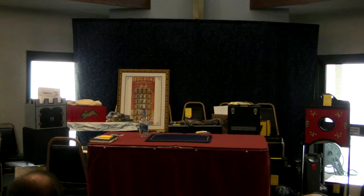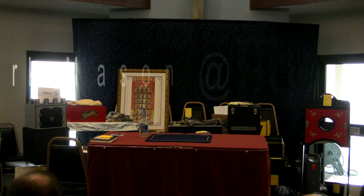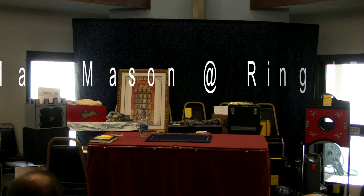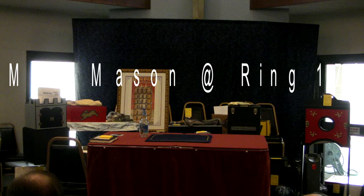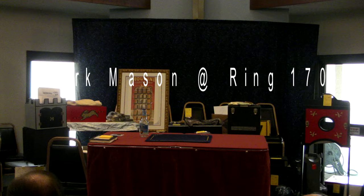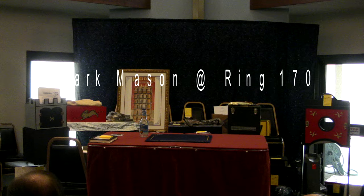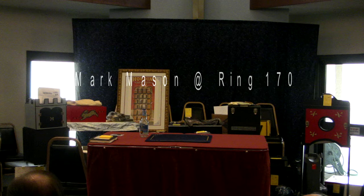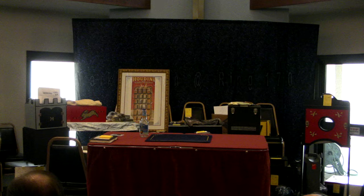All right, are you ready folks? We got a good crowd here today. Thanks all for coming. It seems our annual flea market keeps getting better and better every year, and it's because of your support that that happens. Welcome. It is my pleasure — we have a key lecturer today, one of the best from England: the incredible Mark Mason.